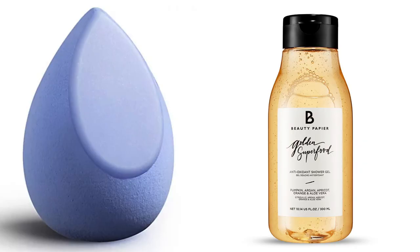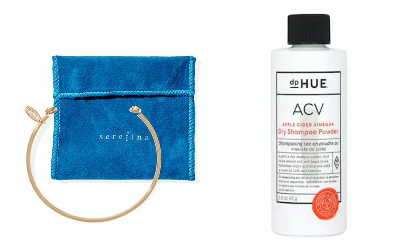Or you can move on to two bundles of two products. The first bundle, valued at $50, is the Makeup Drop Hybrid Makeup Applicator for $20 and the Beauty Prepare Golden Superfood Antioxidant Shower Gel, valued at $30. Or you can get a $62 value bundle of the Serafina Crystal Cuff Bracelet for $38 or the DPU Apple Cider Vinegar Dry Shampoo Powder for $24 — and that dry shampoo doesn't have a spray, it's a powder.